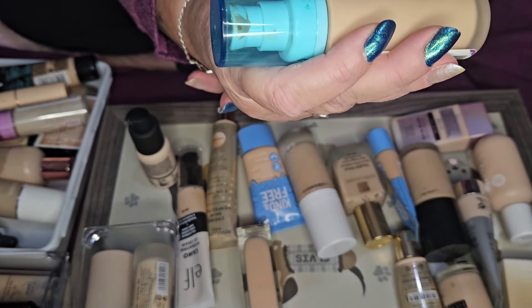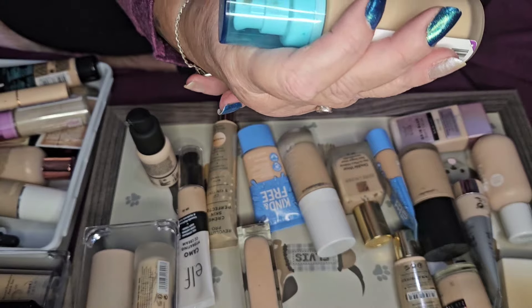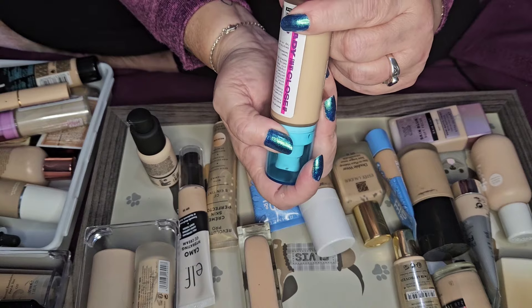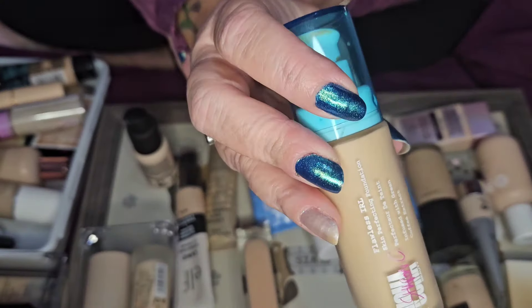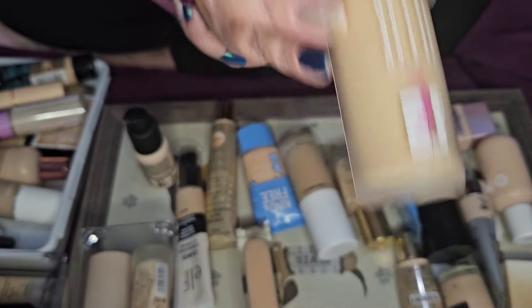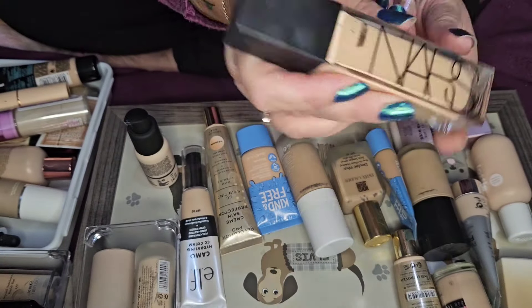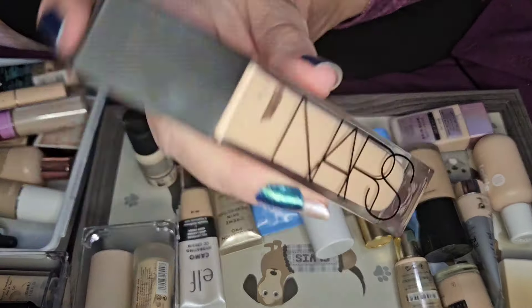The UOMA one — this is the Sharon C UOMA, in the shade Fair Lady T2. I'm keeping that, it's a really nice foundation. The NARS in Yukon — I'm keeping that too, it's a nice foundation, not a favorite but really nice.